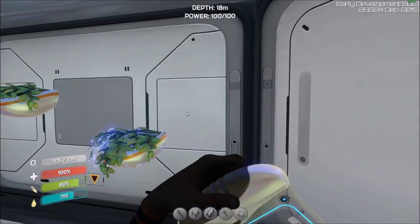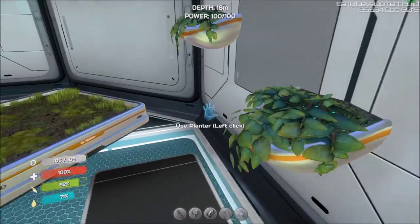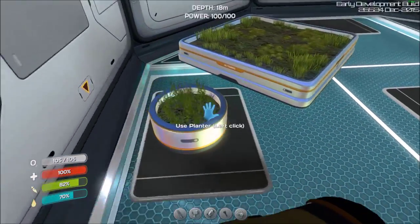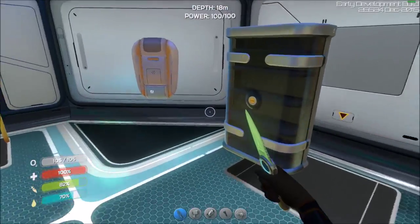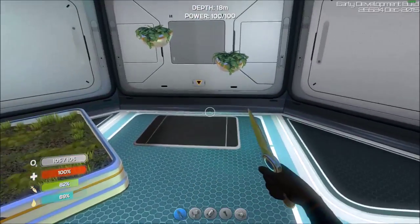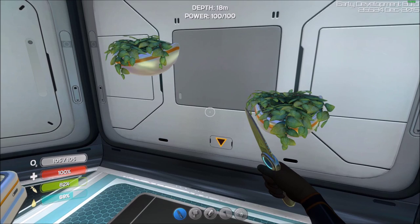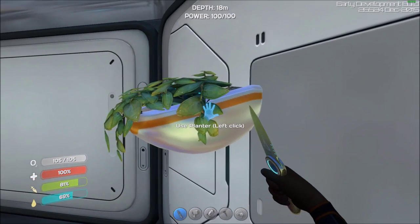This will really spruce your place up once you can actually do stuff with it — it'll give you more to do. Right now you have fabricators, lockers, a bench — that's about it, there's not much you can put inside your base. No beds or any other kind of furniture really. So this will just help add a lot more to base building.